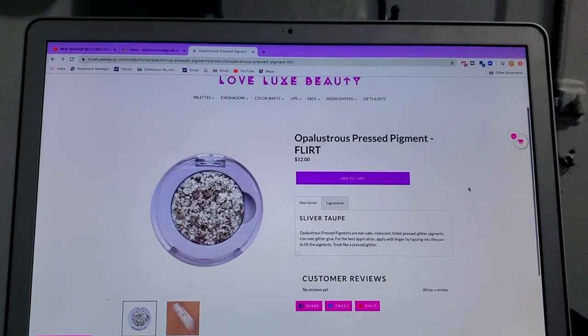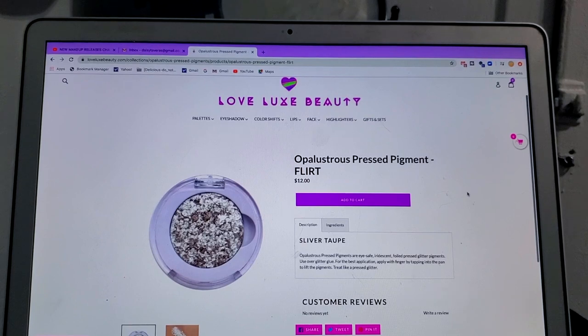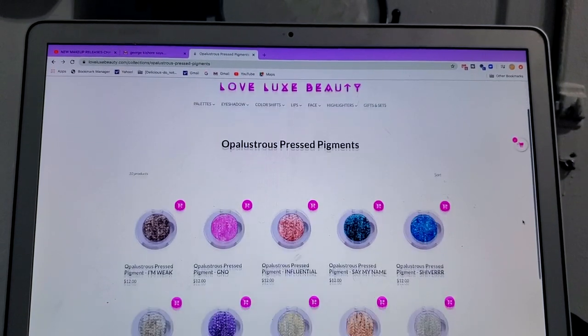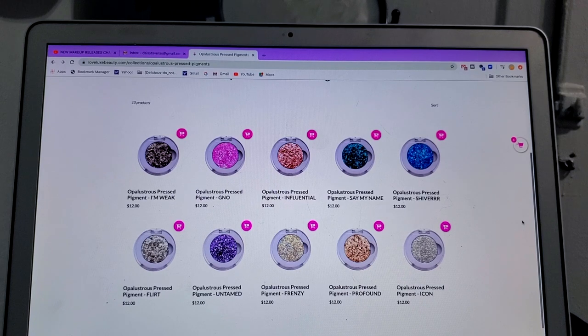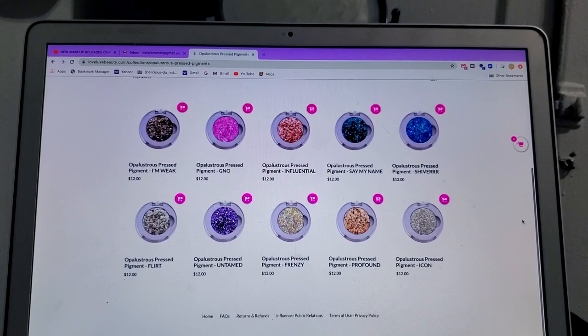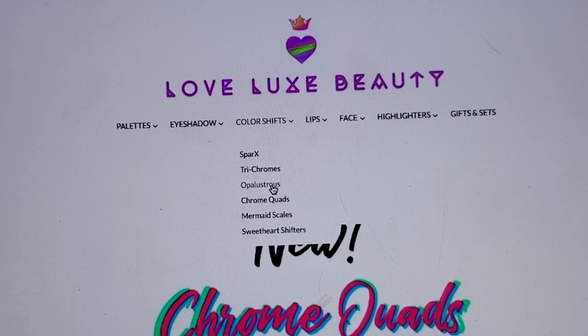I feel so excited — I even asked my husband and he was like, go ahead. The ones I want are the Opalustrous because they're so glittery and foiled, and I want them for the summer so I could be beaming like a little shiny disco ball. Let me show you what I'm gonna get.